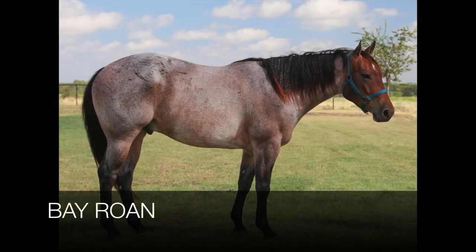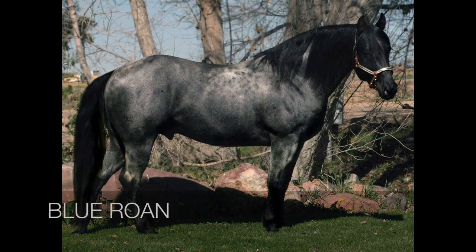Other variations of roans include bay roans and blue roans.